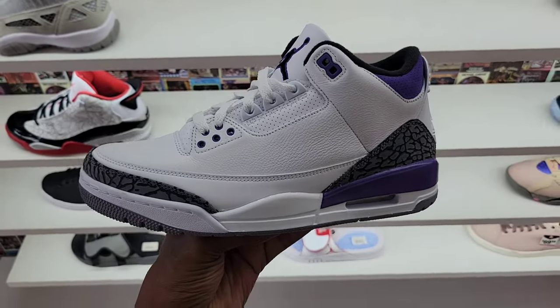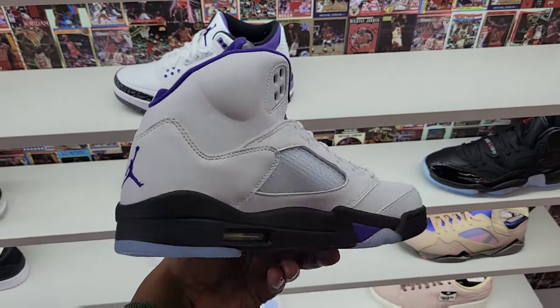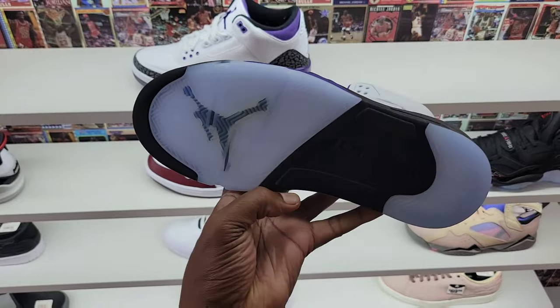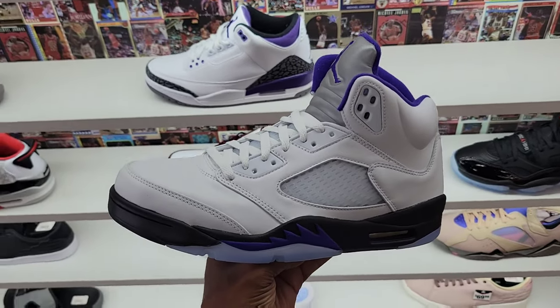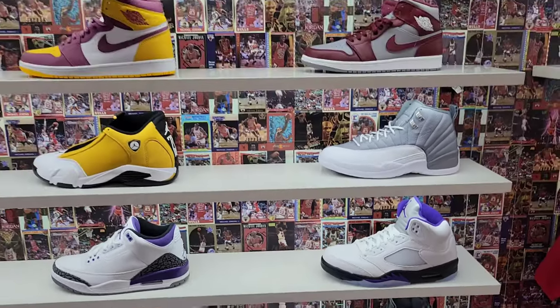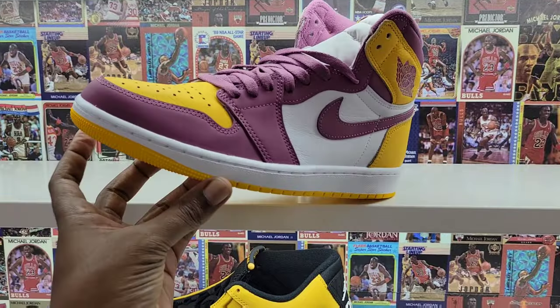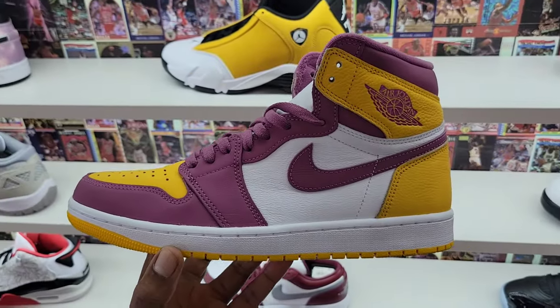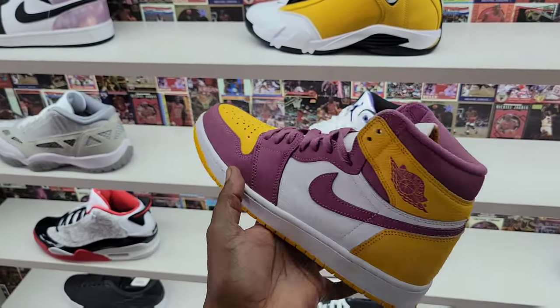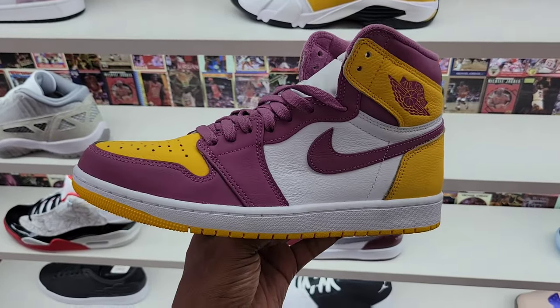$200 on the retail for these. They got the Concord Jordan 5s, man. They have a great selection of retros here at this one. Definitely a shoe store you want to check out if you're in the L.A. area — Inglewood Shoe Palace. I literally could be here all day. They even still have some Brotherhoods on deck in men's sizes too. Brotherhoods is a shoe I kind of slept on, but you can find them around certain places. They do have a Brotherhood here.